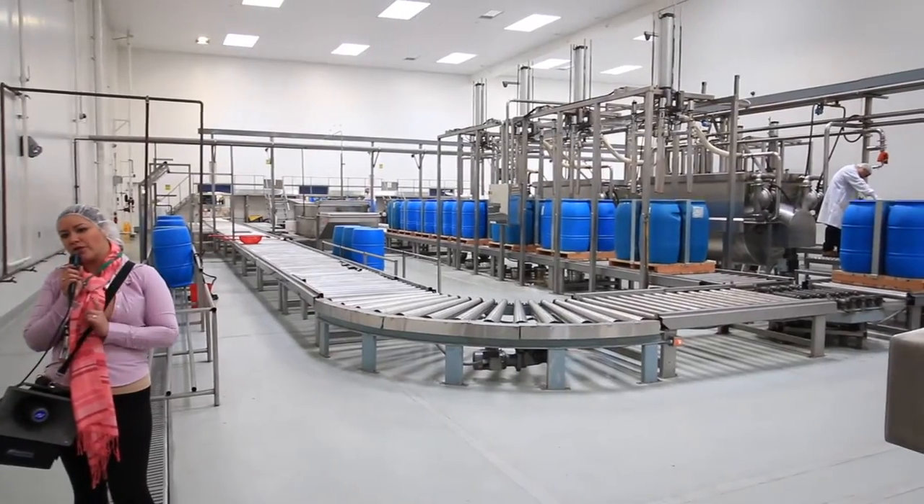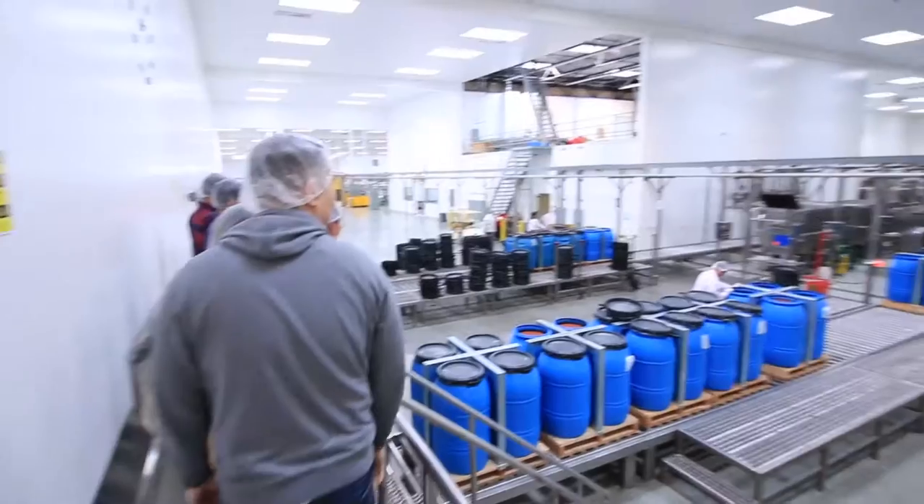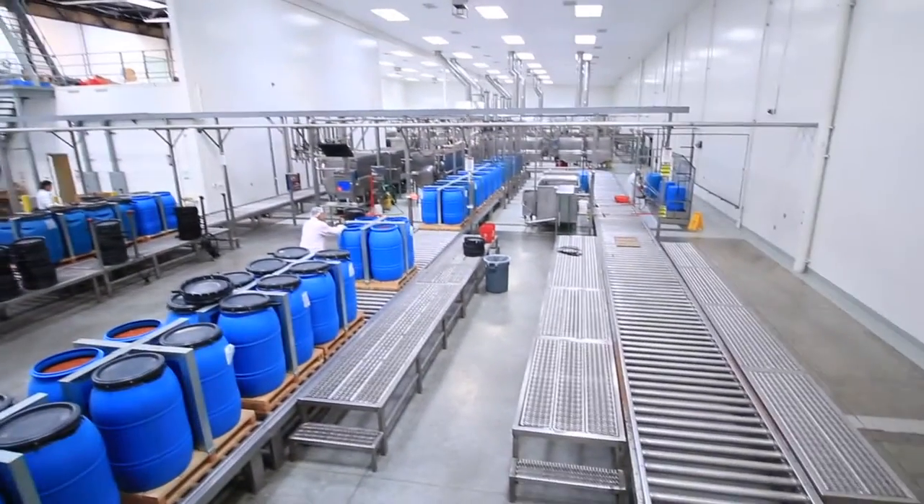The tour takes about 30 minutes and walks you through the production and bottling lines before ending at the company store.